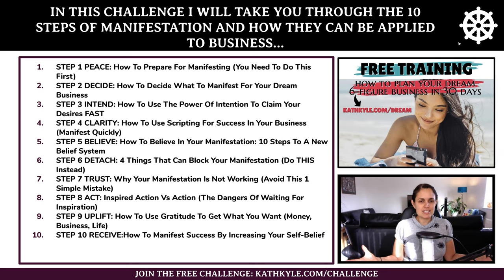Step four is clarity — how to use a process called scripting for success in your business to manifest quickly. Step number five is believe — how to believe in your manifestation, including 10 steps to a new belief system.